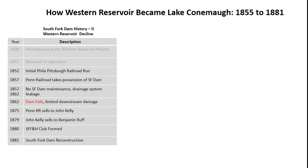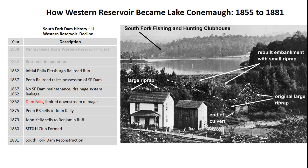The railroad neglected the dam and reservoir. In 1862, a breach in the dam reduced the water level in the reservoir from 72 feet to 40 feet. The dam and reservoir stayed in this state of disrepair until 1875, when an Altoona congressman, John Kelly, bought them from the railroad. In 1879, Benjamin Ruff bought the dam and reservoir to build a mountain retreat for wealthy Pennsylvania industrialists.